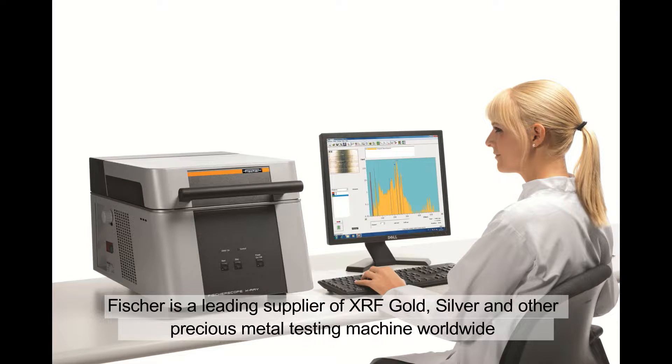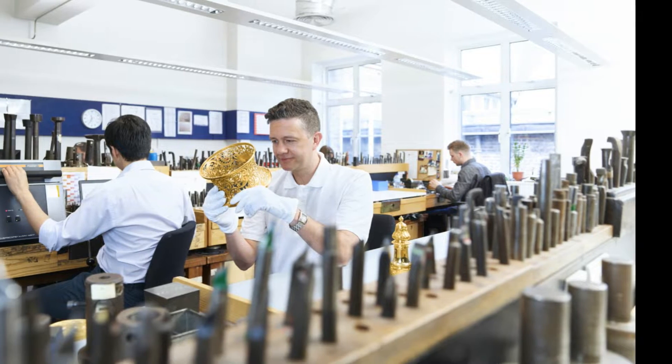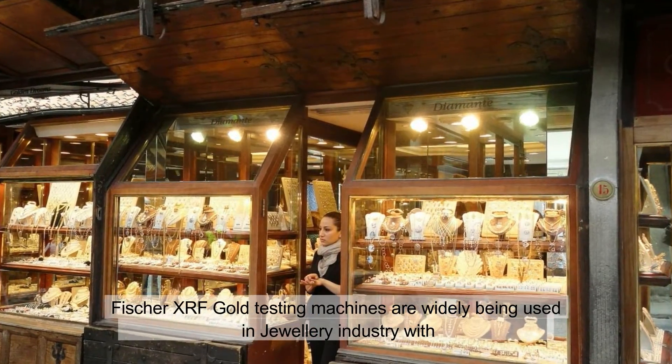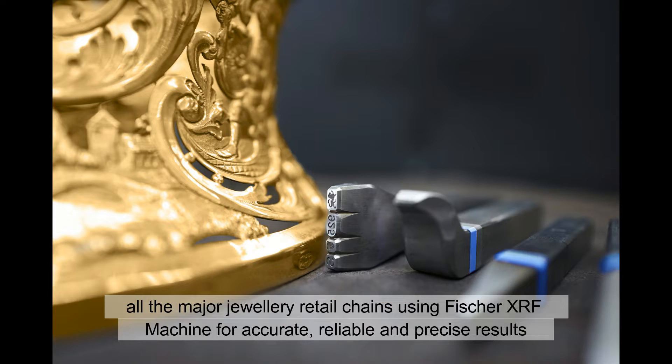Fisher is a leading supplier of XRF Gold, Silver and other precious metal testing machines worldwide, with more than 1,000 installations every year. XRF Gold testing machines are widely being used in the jewelry industry, with all the major jewelry retail chains using Fisher XRF machines for accurate, reliable and precise results.